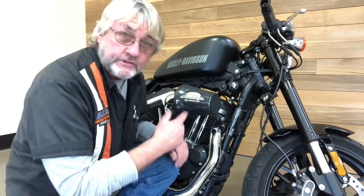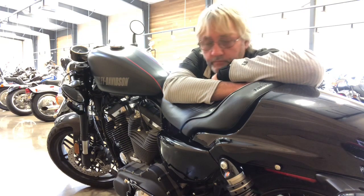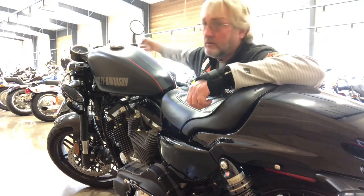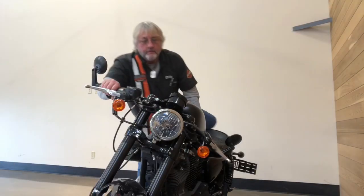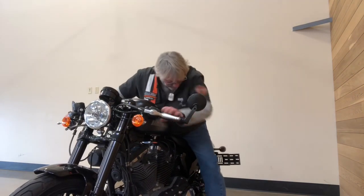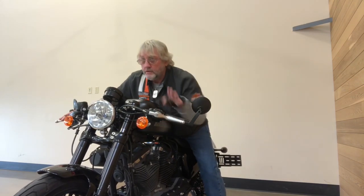Let me show you the back — fiberglass coil cover back here, the seat, the pinstriping, the black denim paint, even the mirrors. You've got to love the stance. Here's your shifter peg back here — you are literally laying down on this bike.